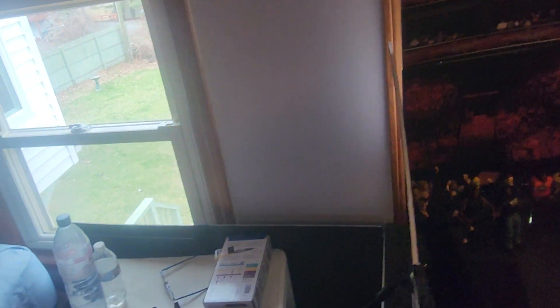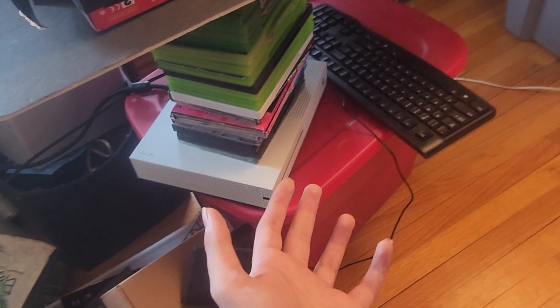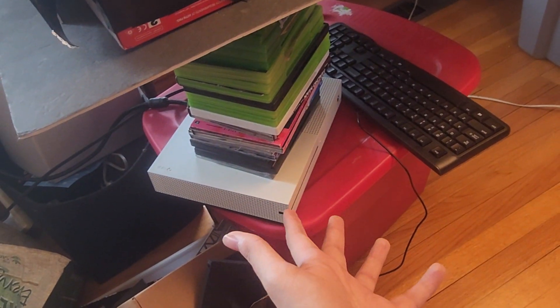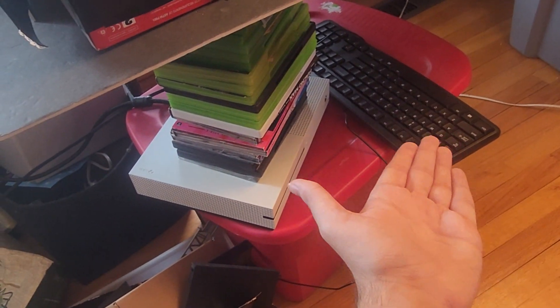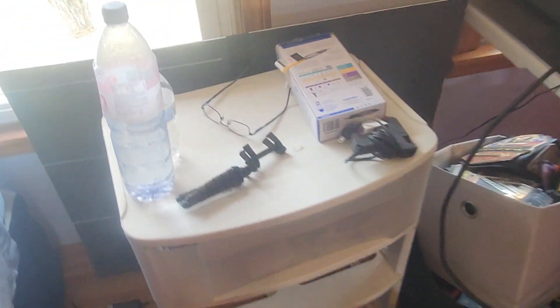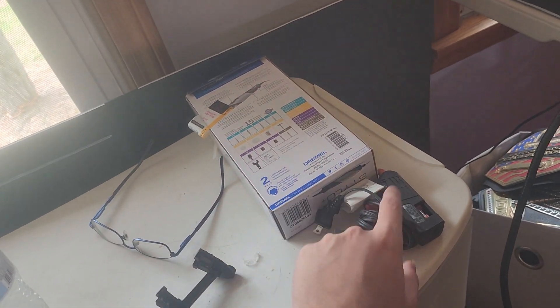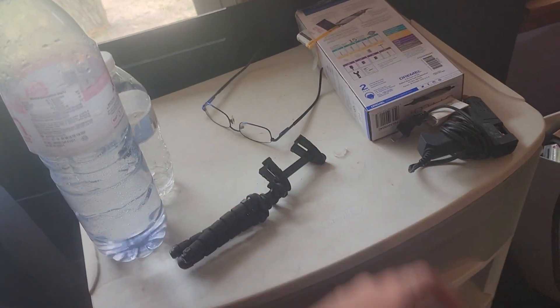Then we come back over here. We got random bins full of shit, another random bin full of shit. Xbox, which I use to play the TitanTron. Keyboard — I don't know why that's there, I don't even use it. Then we got this, which is broken. We got my Dremel here for customizing, hot glue gun, some water bottles, and my tripod.